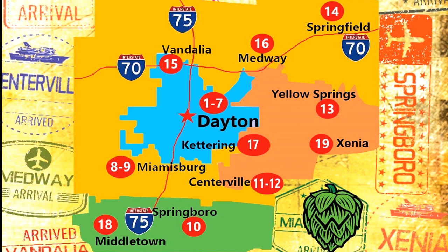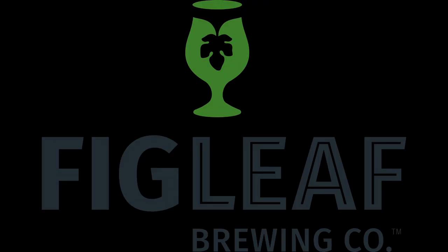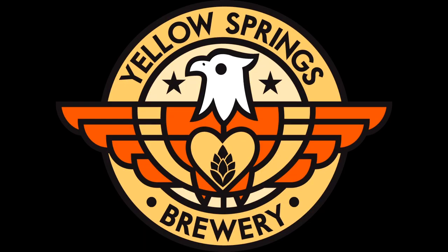Other breweries on the Dayton Ale Trail outside of Montgomery County include Crooked Handle, Devil Wind, Fig Leaf Brewing Company, Mother Stewart's Brewing Company, Pin Ups and Pints, and Yellow Springs Brewery.